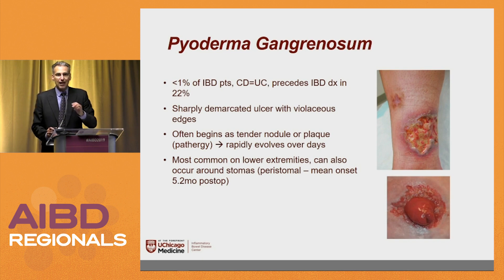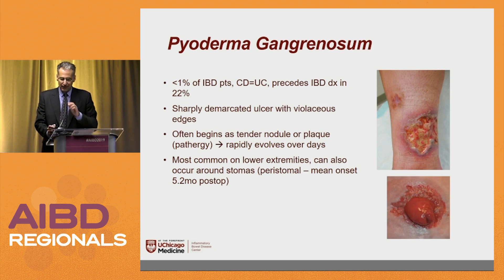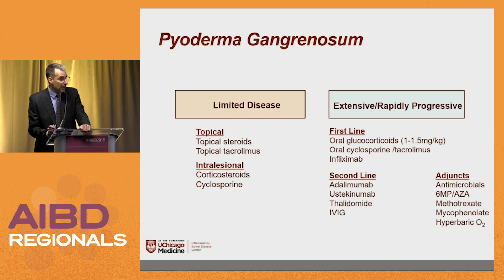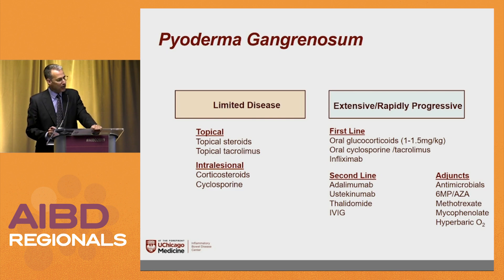We have a stoma clinic at the University of Chicago and see a huge number of patients with stomas — you can get peristomal pyodermas, which are challenging. You definitely need a dedicated stoma therapy nurse. For pyoderma topically: steroids or tacrolimus. We usually don't suggest intralesional injections into pyoderma because of pathergy concerns. Oral steroids often work well, but you have to taper slowly or patients rebound. We used to use cyclosporine and tacrolimus, but now for patients where steroids don't work, we go right to infliximab or adalimumab. There's also data for ustekinumab, thalidomide, IVIG, antibiotics, dapsone, azathioprine, 6-MP, methotrexate, mycophenolate, and hyperbaric oxygen.